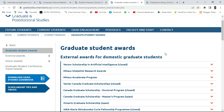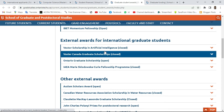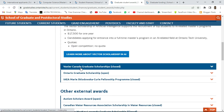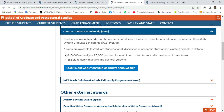This part covers external awards for domestic graduate students. Since we are international students, we look at external awards for international students. Some of them are currently closed but will open soon, so keep checking the website. The Ontario Graduate Scholarship is currently open and is worth fifteen thousand Canadian dollars for full-time students and five thousand Canadian dollars for part-time students.